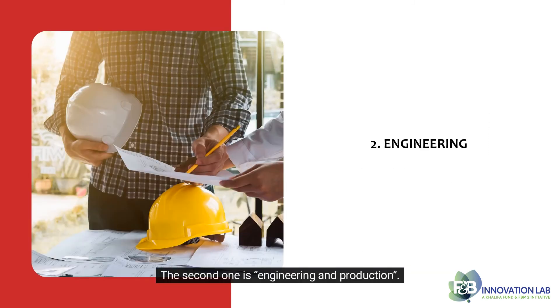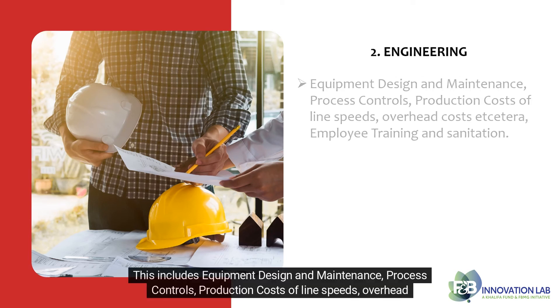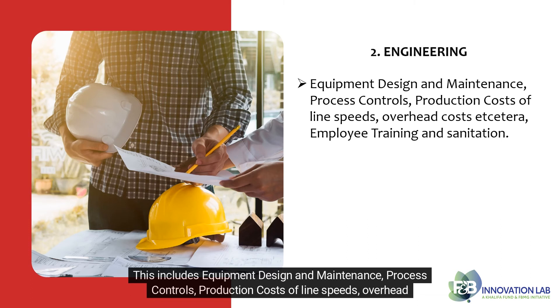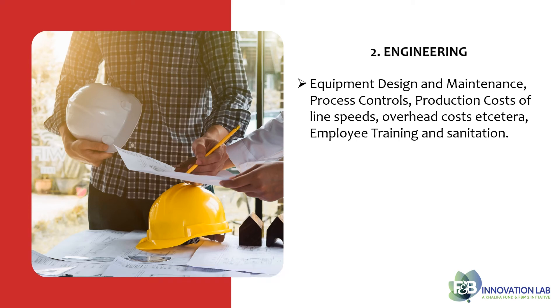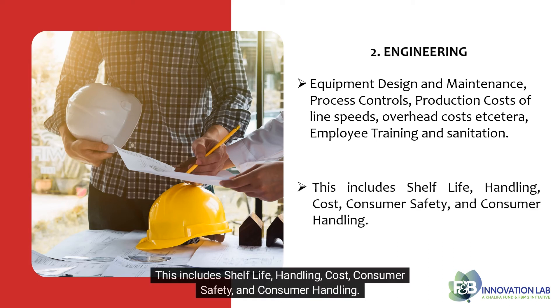The second one is engineering and production. Engineers and production managers help determine process design. This includes equipment design and maintenance, process controls, production costs of line speeds, overhead costs, employee training, and sanitation. In some cases, they may also help with the package design, including shelf life, handling, cost, consumer safety, and consumer handling.